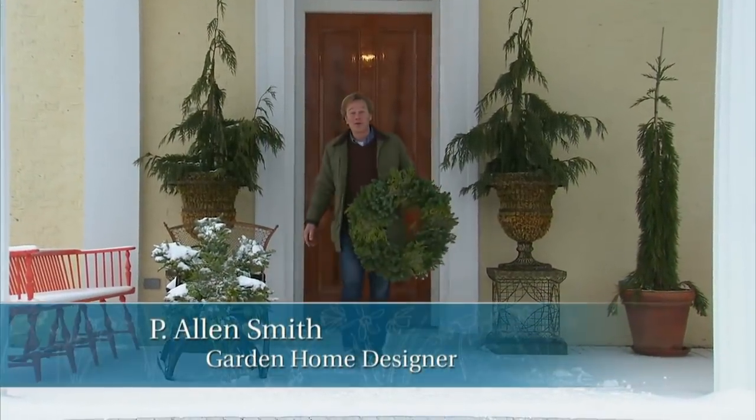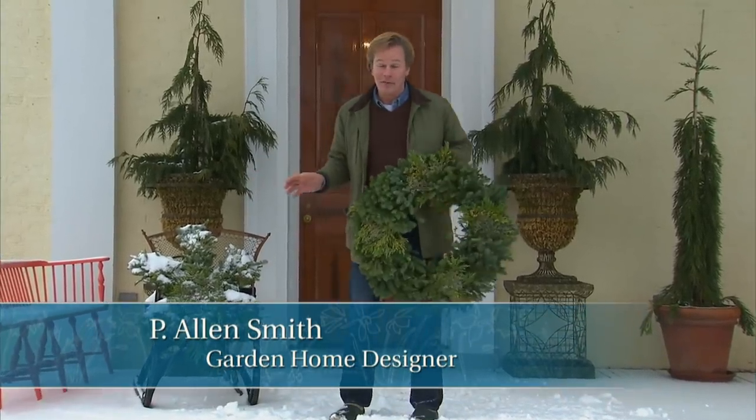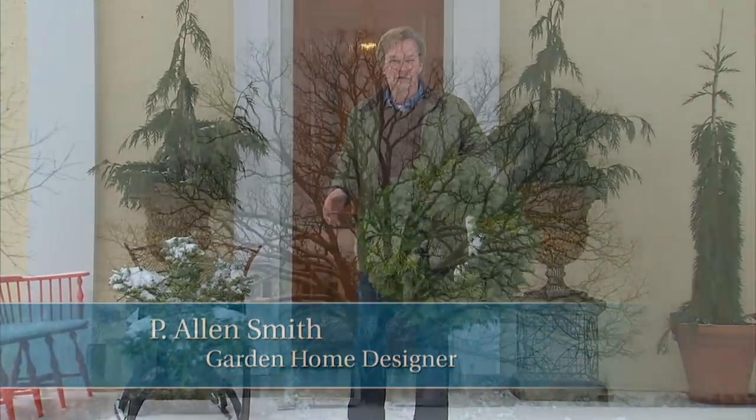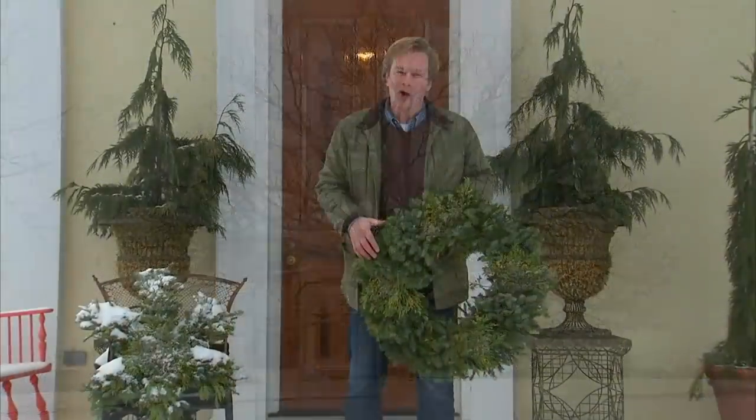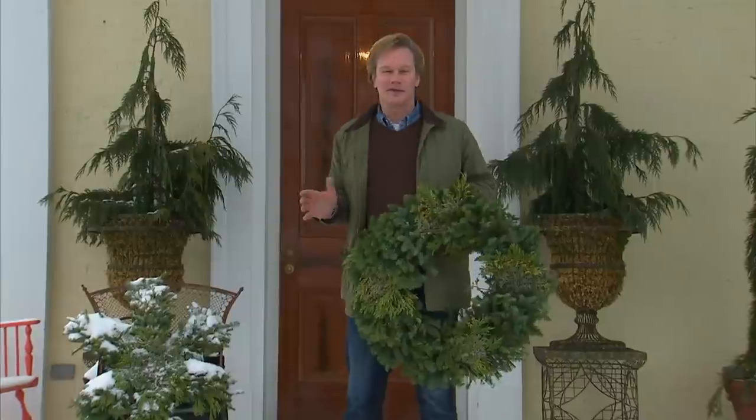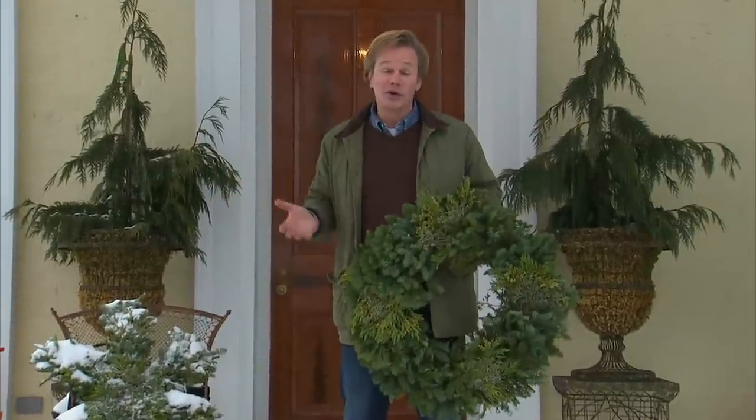Hi, I'm Alan Smith. Welcome to The Garden Home. It doesn't happen very often, but here in the midst of getting ready for the holidays, we got this beautiful snow last night. In today's show, we're going to talk about some great ways to celebrate the holidays. The winter is a beautiful time of year to enjoy the garden.